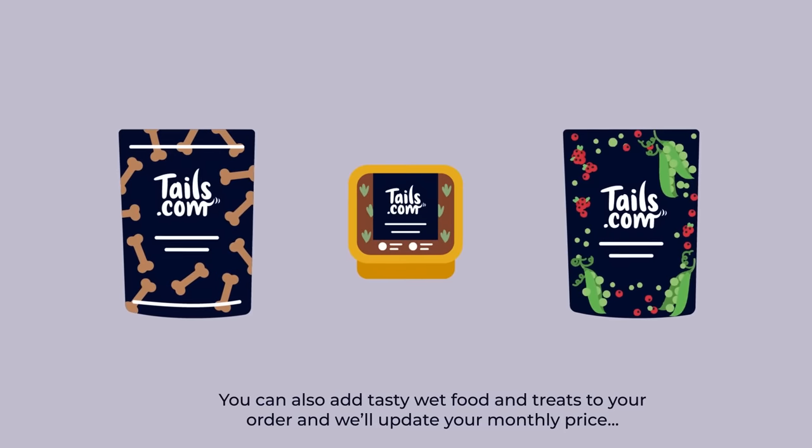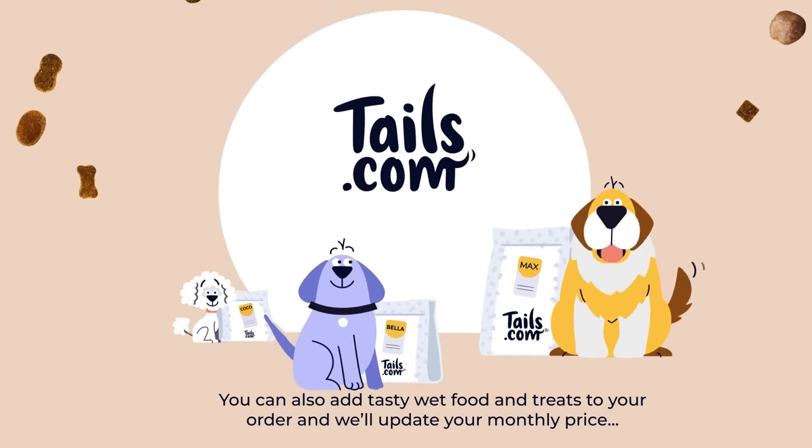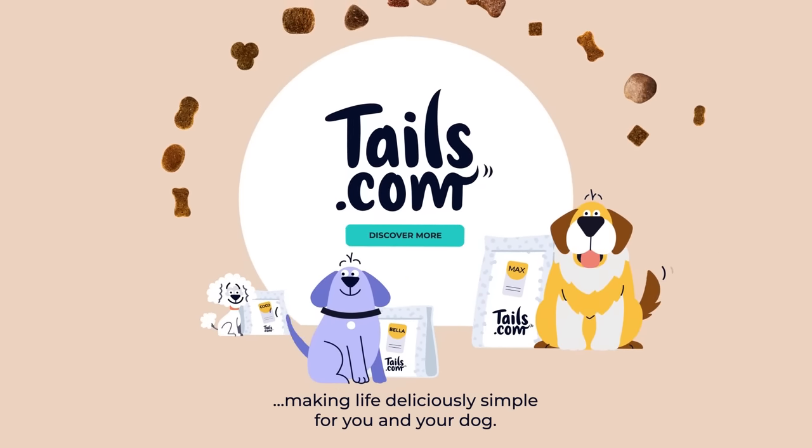You can also add tasty wet food and treats to your order and we'll update your monthly price. Making life deliciously simple for you and your dog.